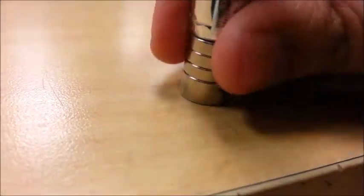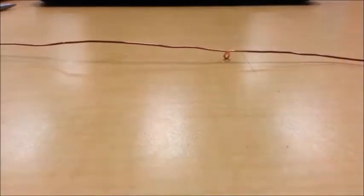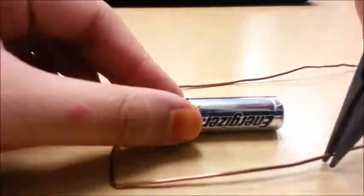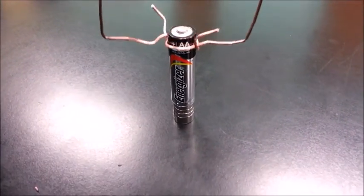First, attach the neodymium magnet to the negative side of the battery. Next, cut out about 10 inches of copper wire to use for the experiment. The smaller the wire, the faster it spins. Bend your copper wire into a V shape, then mold your wire around your battery in any shape you desire, as long as the pivot point of the V is in contact with the battery's positive point, and the remaining two ends of the copper wire are in contact with the magnet. Once in contact, the wire will begin to spin around the vertical axis of the battery.